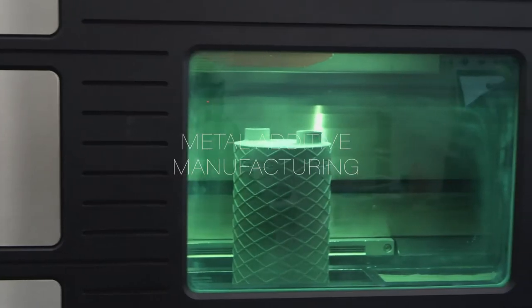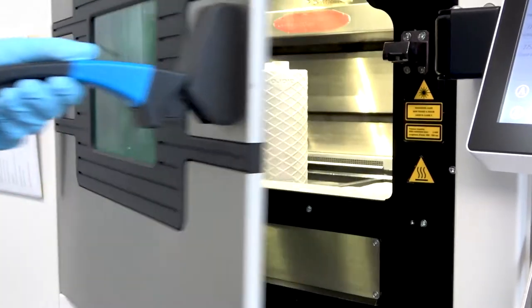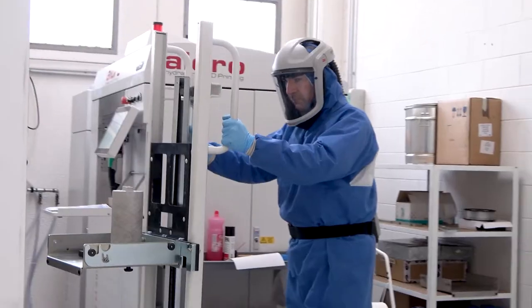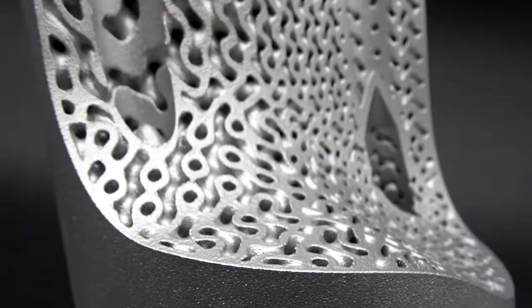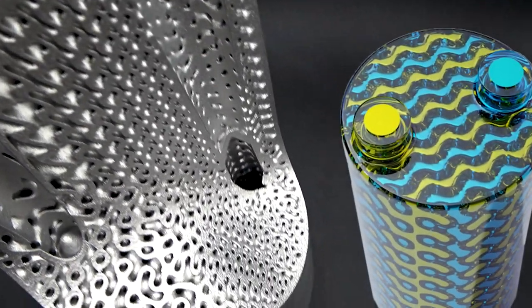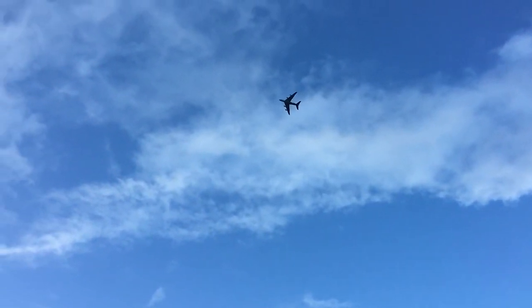Our project is based on metal additive manufacturing. Thanks to this technology, we can produce innovative surfaces with improved performance for heat exchangers. Our approach is a multidisciplinary topological optimization with advanced simulation tools, machine learning, and high-performance computer deployments. And at the end, our solution is ready for the sky.